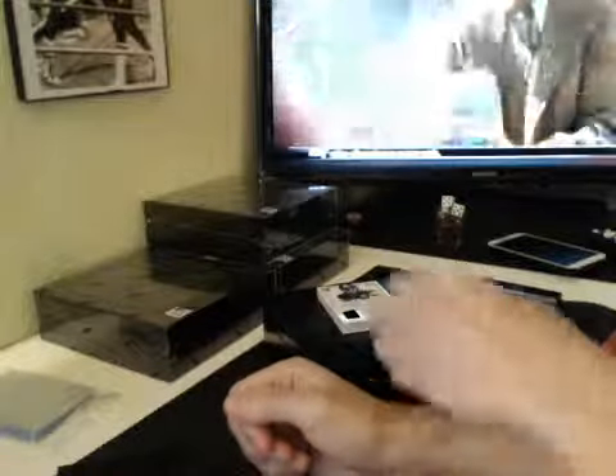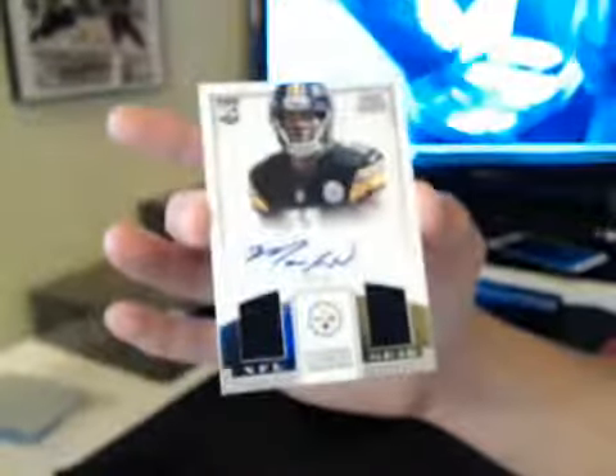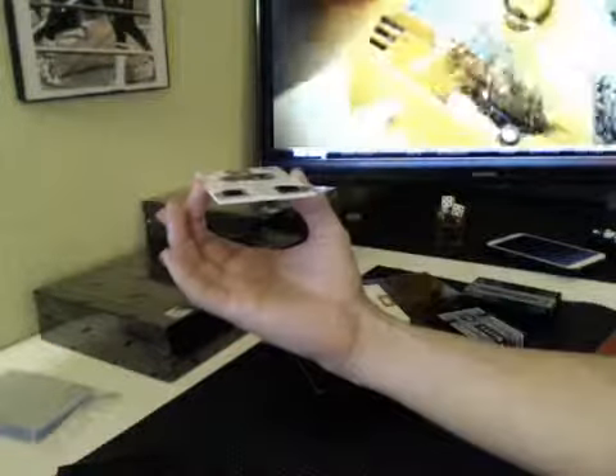Dan, you're a Dolphins fan, aren't you? Next up, we've got for the AFC North, Marcus Wheaton — that is CCX. Marcus Wheaton, 22-99, NFL Gear 2 piece on card. Autograph.